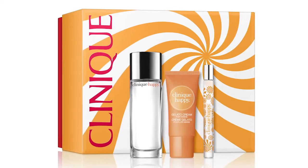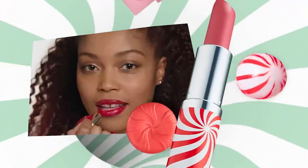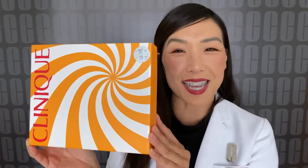One of my favorite things to give during the holiday season is to gift fragrances. This is the Wear It and Be Happy set from Clinique. Let's go ahead and take a look at what's inside this set.